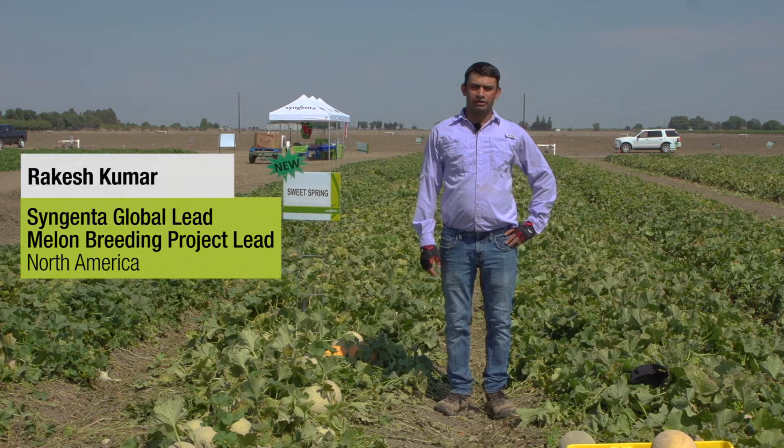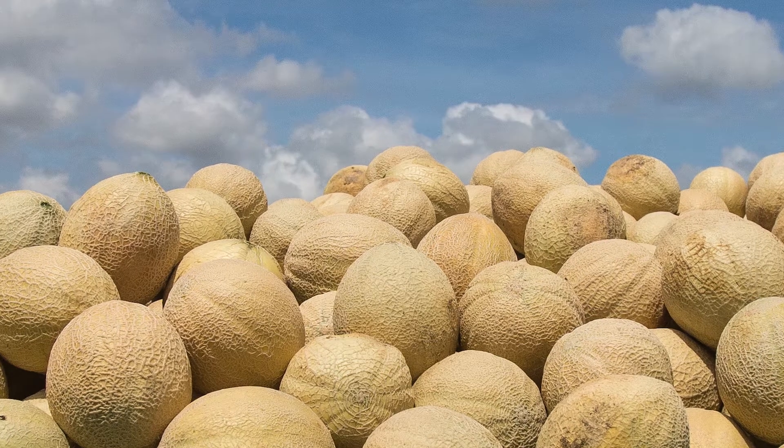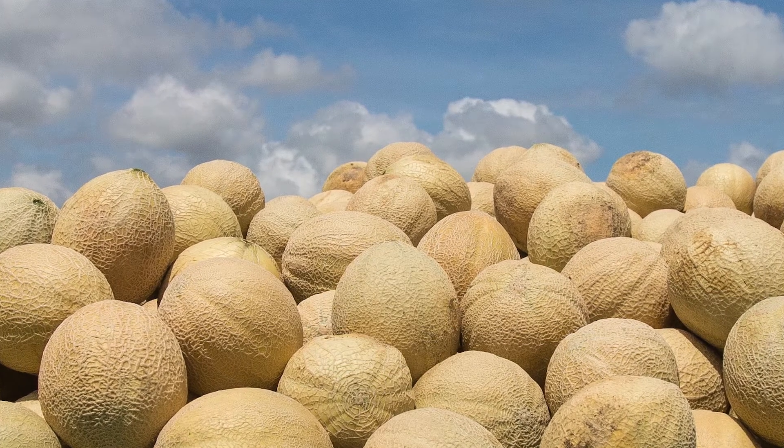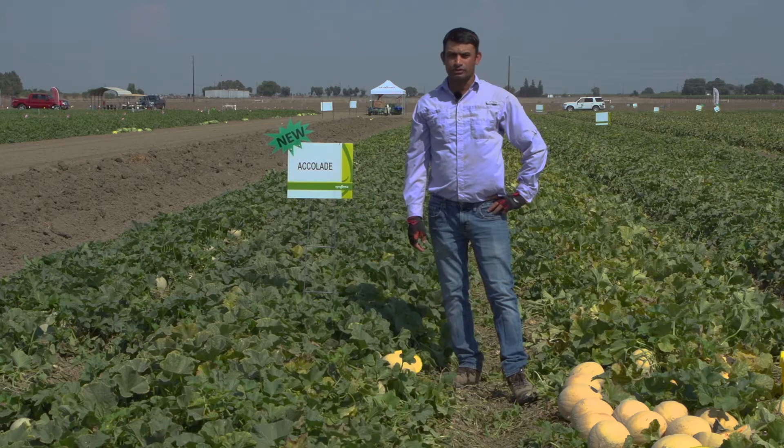My name is Rakesh Kumar and I'm global R&D lead for melon breeding and breeding project lead for melon in North America. I also breed for Eastern shippers. Eastern shippers are primarily grown in the southeastern United States, primarily in Florida, Georgia and Carolina, and also in Indiana.